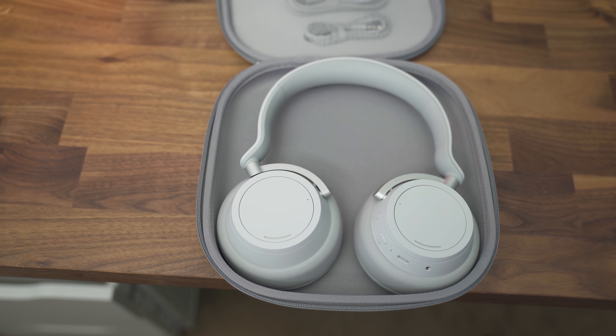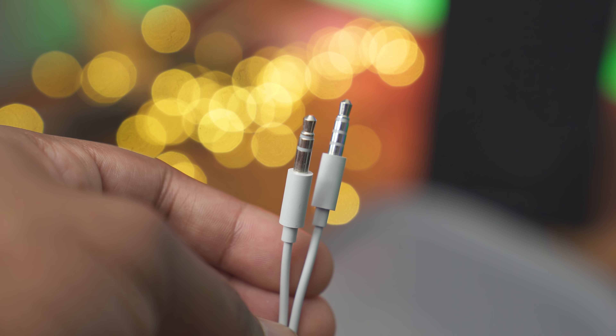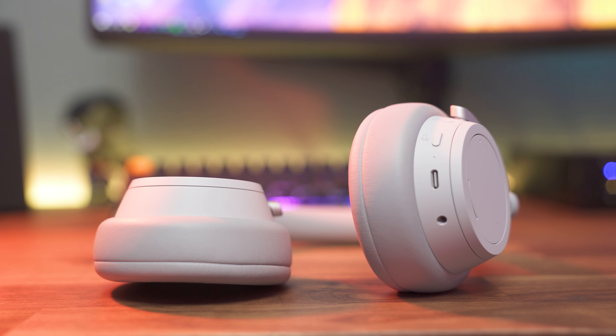In the box you'll get a case, which is very nice for travelers to protect your headphones. There's also a 3.5mm jack if you want to plug into a DAC or your phone. For connection, you just hold the power button for five seconds and you pair. You can also connect up to two devices simultaneously over Bluetooth, which is pretty cool.